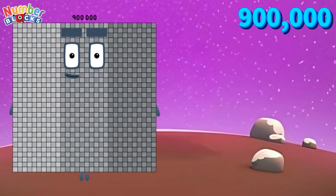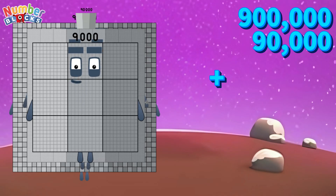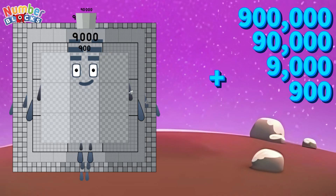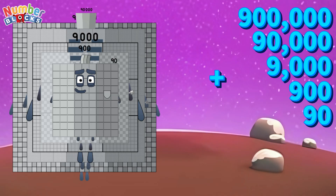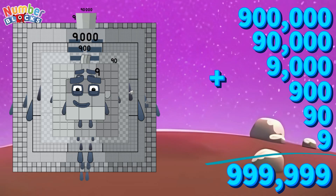900,000 plus 90,000 plus 9,000 plus 900 plus 90 plus 9 is equals to 999,999.